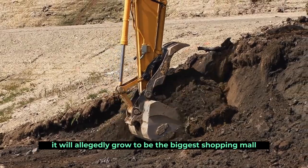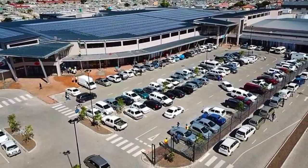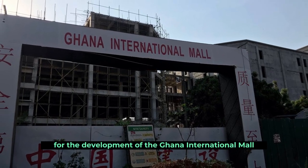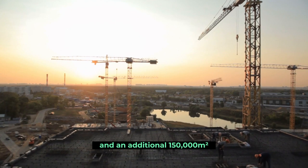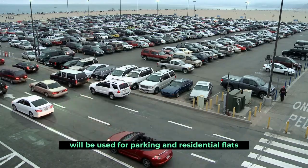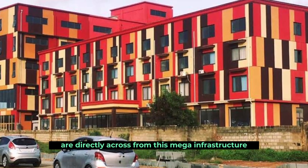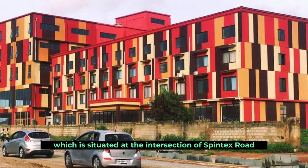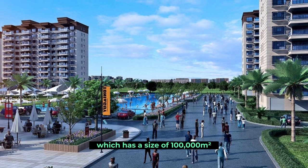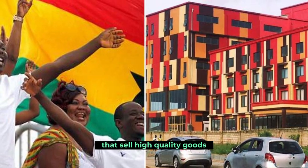When it is finished, it will allegedly grow to be the biggest shopping mall in West Africa. A total of 100,000 square meters are being used for the development of the Ghana International Mall, and an additional 150,000 square meters will be used for parking and residential flats. The Casa Global Village and the Magnet Police Station are directly across from this mega-infrastructure, which is situated at the intersection of Spintex Road and the Blazer Magnet Road. The main shopping center, which has a size of 100,000 square meters, is planned to have several businesses that would house a large number of traders that sell high-quality goods.